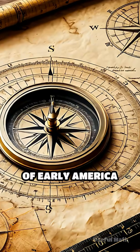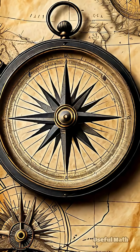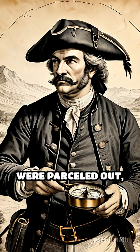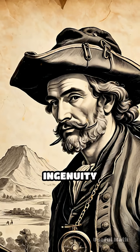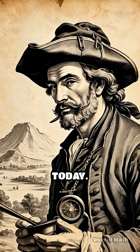What if I told you that the landscape of early America was shaped not just by explorers but by geometry? In the 18th century, as vast territories were parceled out, surveyors wielded chains, compasses, and mathematical ingenuity to carve the land into property boundaries that still exist today.